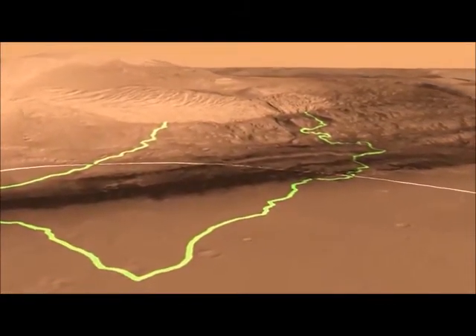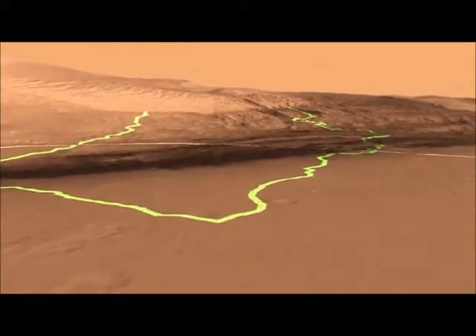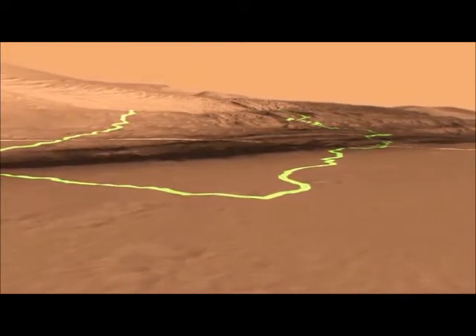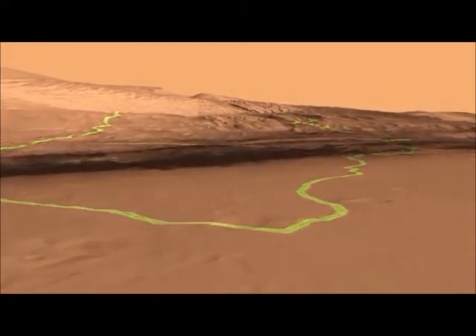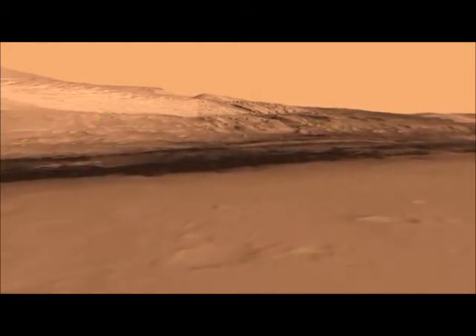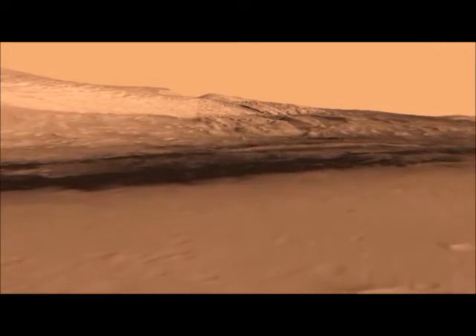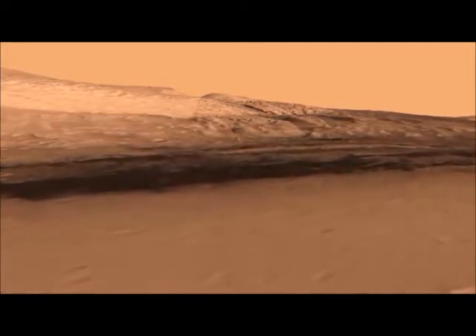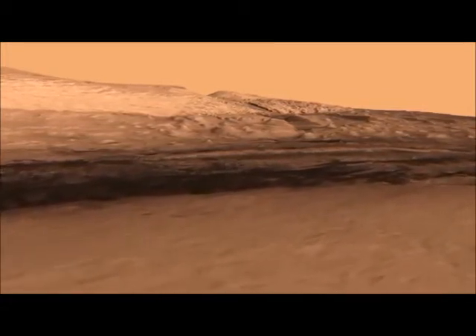We're about to land very close to the center of the landing ellipse, and we have a couple of different routes that we can take. The scientists on the team prefer the one on the right, so we would drive along it. Now you can see at the base of this mountain where these lower layers are, and the layers are important because they allow us to sort of read a geological book.